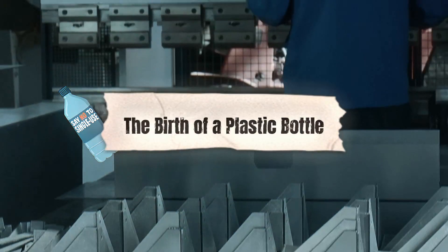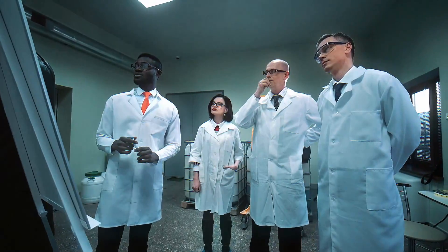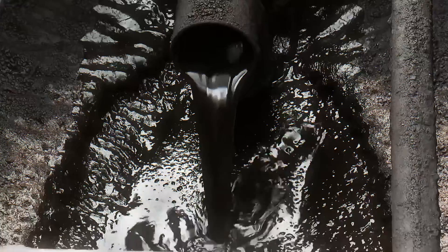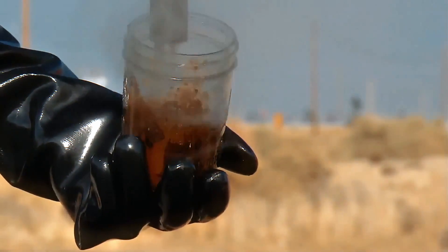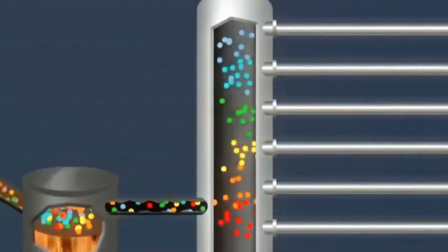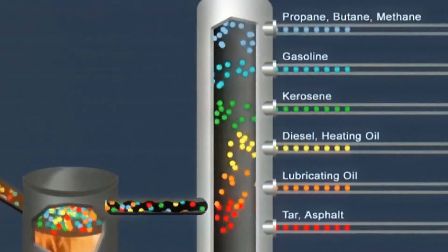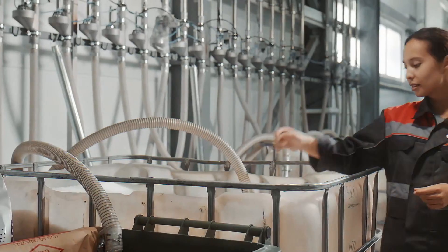The birth of a plastic bottle. Let's start at the very beginning. Before a plastic bottle ever lands in your hands, it has a wild origin story. Believe it or not, most plastic bottles start as oil and gas — the same stuff that powers your car. Factories take these raw materials and use a chemical process called polymerization to turn them into PET, short for polyethylene terephthalate.